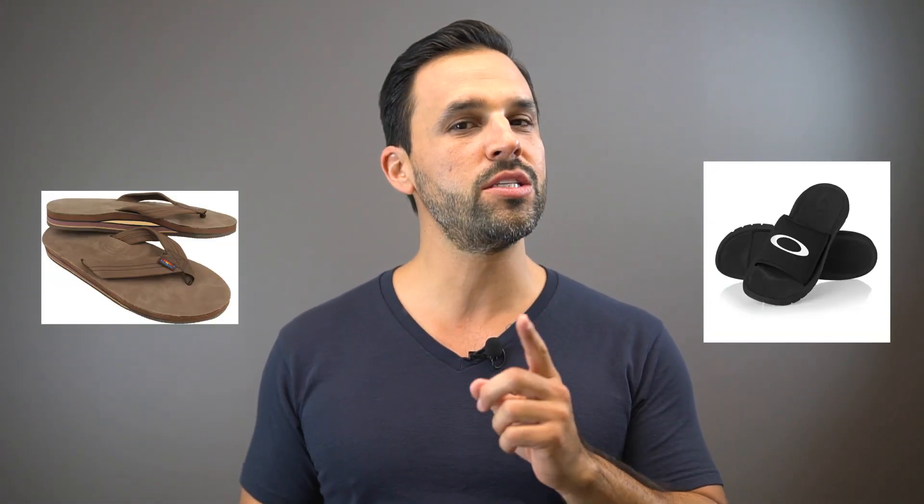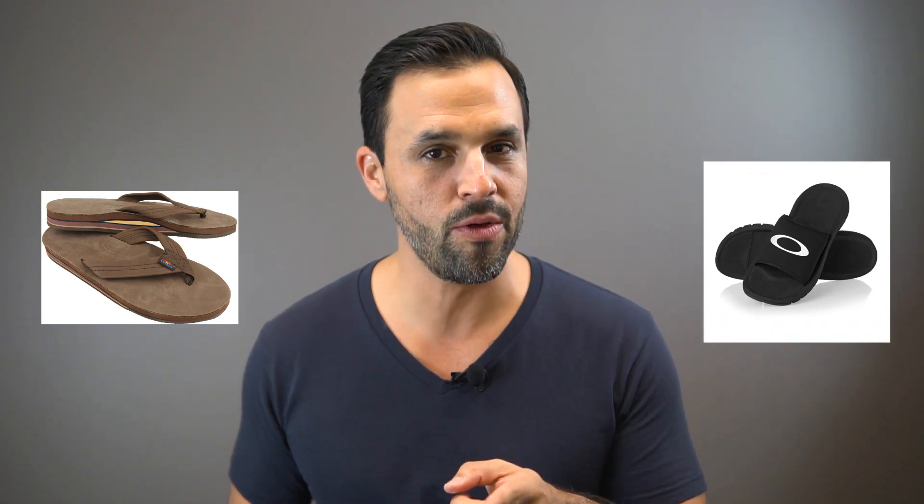Number four: sandals — and I say sandals, not sliders. Even though sliders are in fashion right now, they're going to be out pretty soon. They're a fad. If you absolutely must have them, buy them somewhere cheap like ASOS or Topshop. And please don't wear them with socks — you're not LeBron, you're not Kobe.